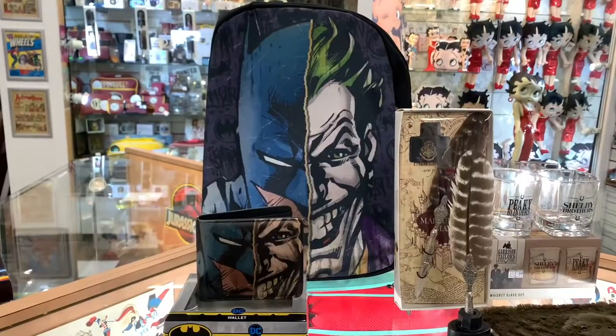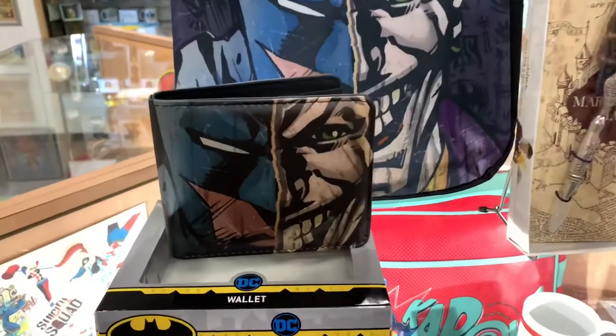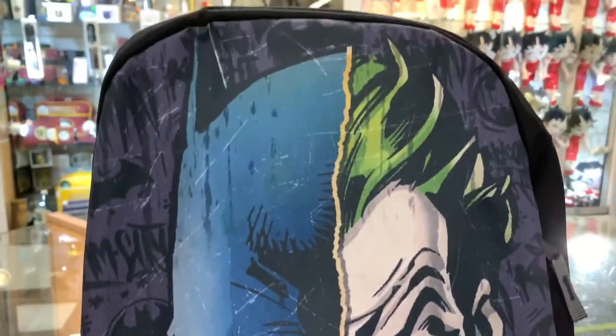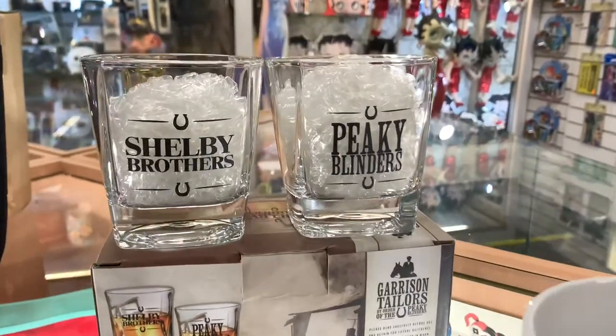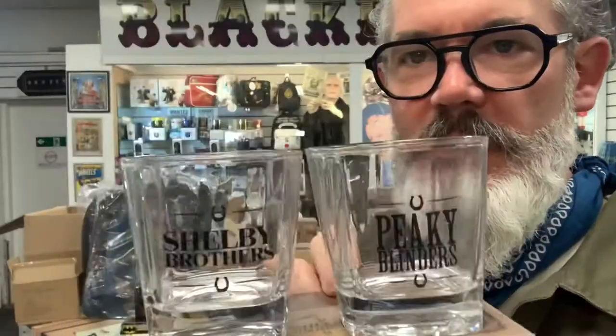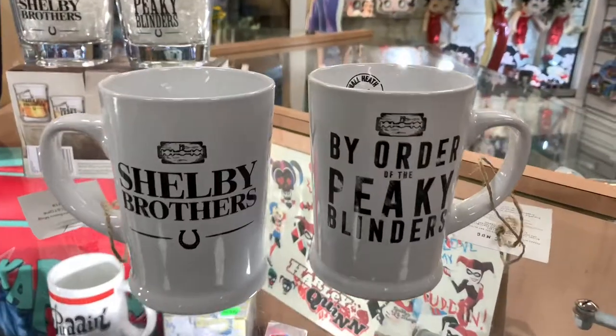We've also got matching Batman and Joker backpack and wallet, which is very cool as well. And our best selling Peaky Blinders Shelby Brothers Whiskey Glasses, and also a Peaky Blinders mug.